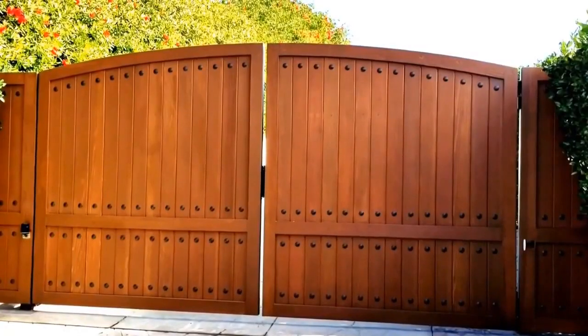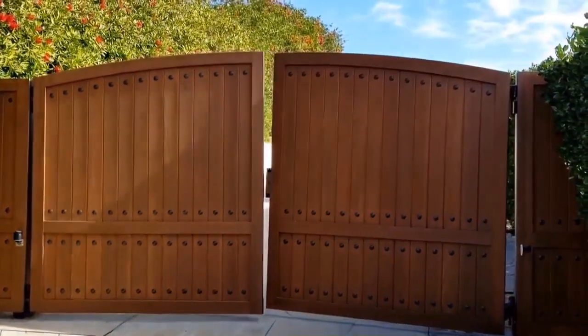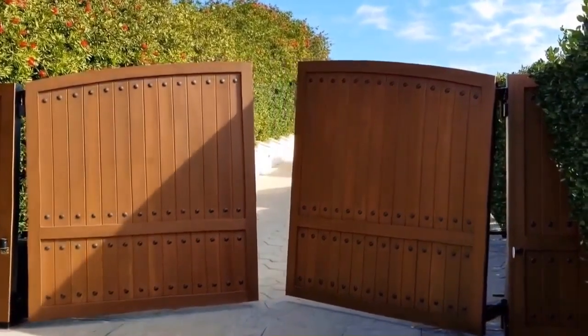On level ground, driveways such as this will often have sliding gates that move left to right, but on a hillside that's not available, so these hillside gates are a perfect solution.